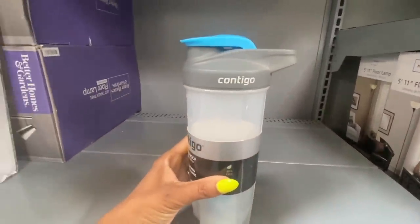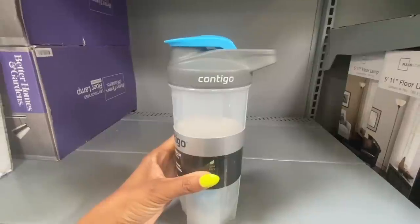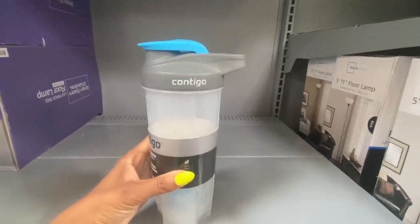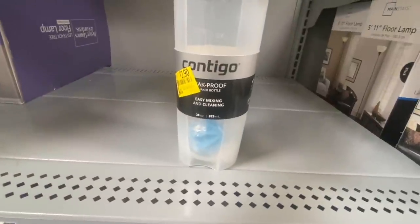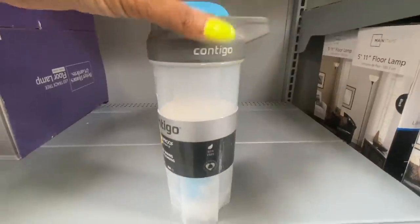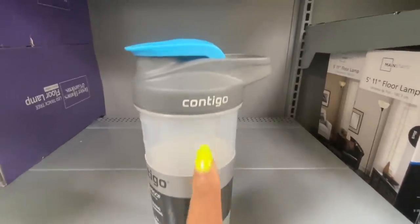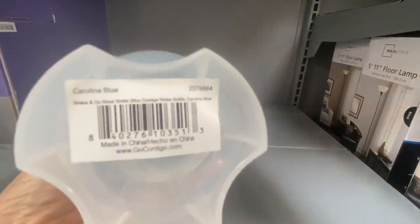This one is $2.90! I could stand in front of GNC and sell these for at least $10. If you guys need a leak-proof shaker bottle, go to Walmart because this brand might be on sale. Here's the UPC one more time — good luck!